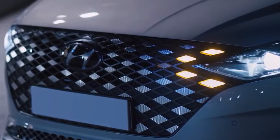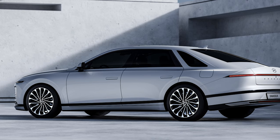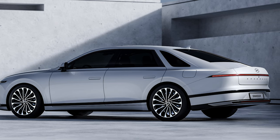A substantial facelift arrived in late 2019, and now the all-new model is here. In typical Hyundai, Kia, Genesis fashion, there are no technical specifications available at this point, though we are guessing the engine lineup will include four and six-cylinder units.